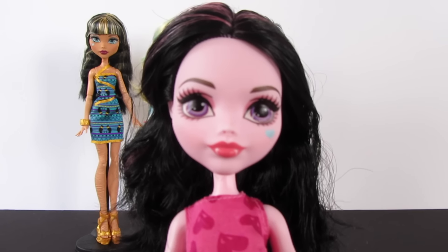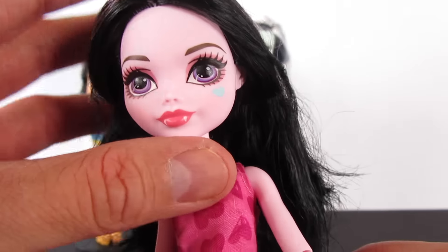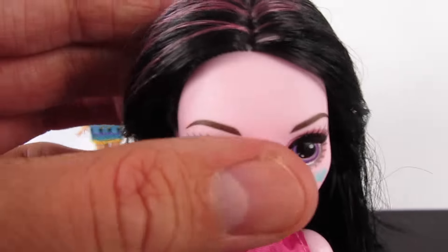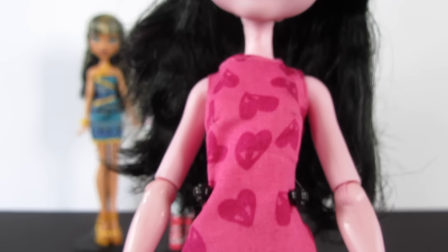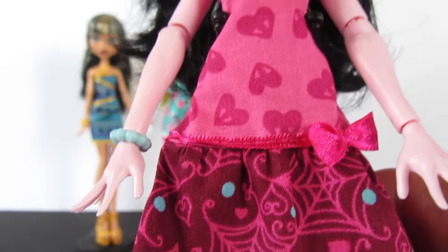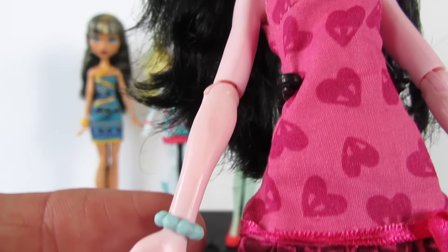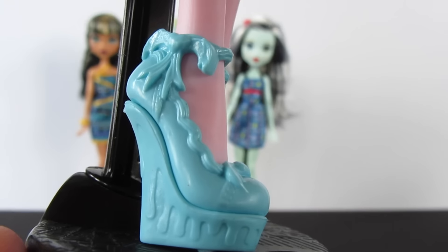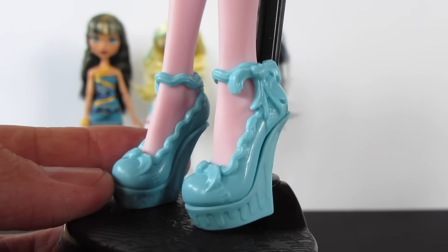And here is Draculaura — she is so sweet. I love her innocent face, love the blue heart on her cheek, and the pink accents in her hair. I really love her dress — the pink with dark pink hearts with fangs, the bow accent, the spider webs, the teal blue, and the little hearts. There's her bracelet, and then her shoes — love this color, love the detail. These are so cute.